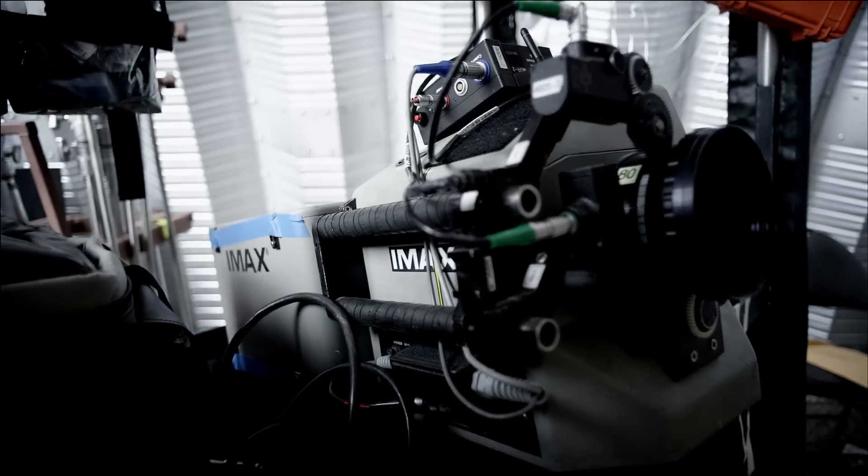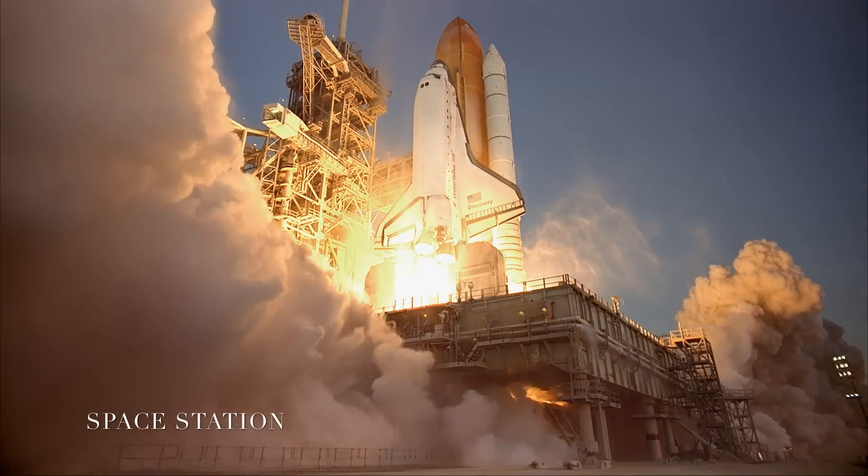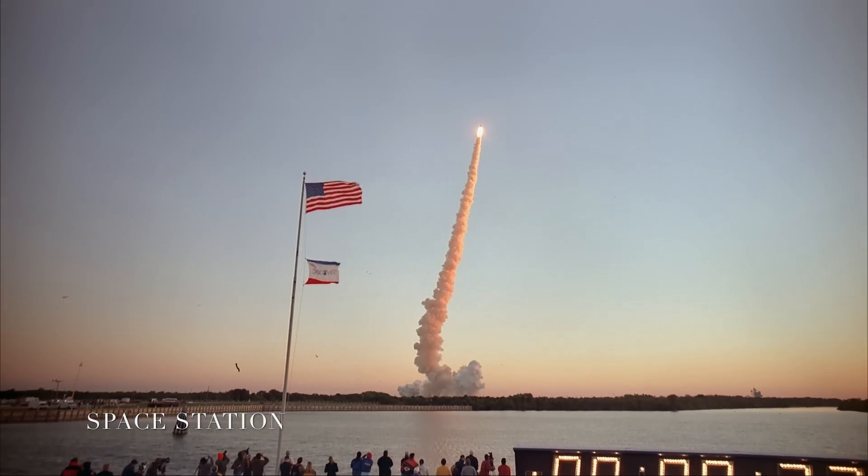As a lot of people will know, IMAX has had a great partnership with NASA over the years, and they've actually taken the same cameras we were using to shoot this film. They've actually gone up on the space missions and filmed real footage in low-Earth orbit. So one of the first things I wanted to do for research was to view some original prints of the films that they've made.